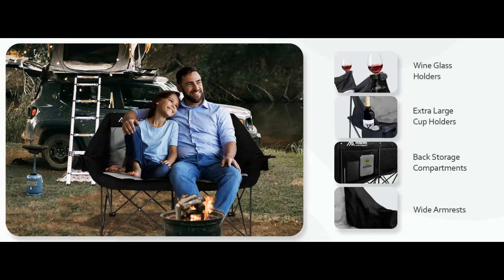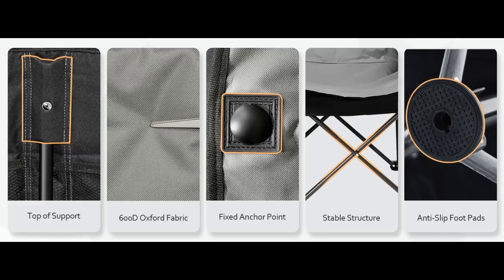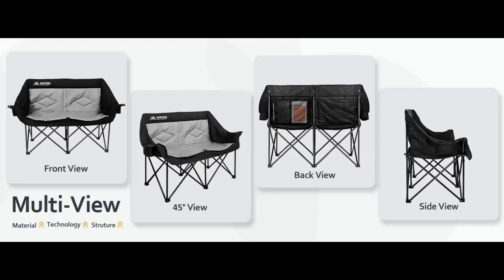Oversized Camping Chair: This oversized folding chair is roomy for two people. Open size is 57.5-inch wide x 23-inch depth x 38-inch height. The overall thickened and padded design ensures a comfortable experience.